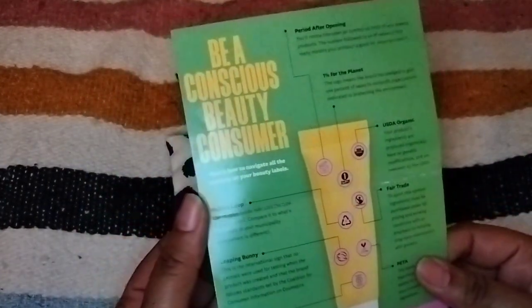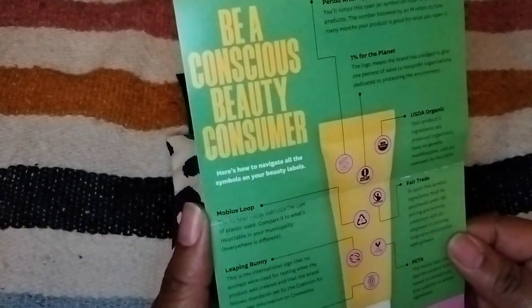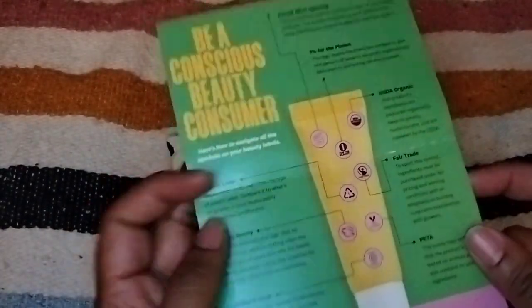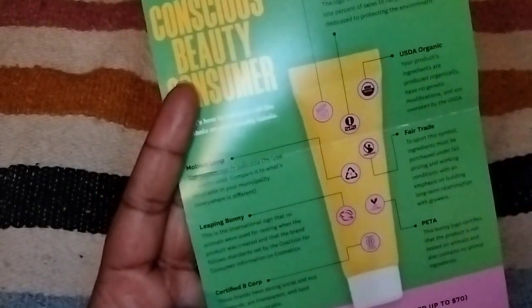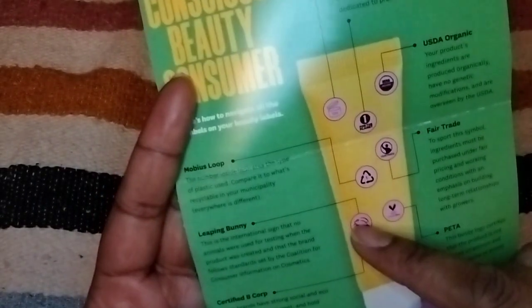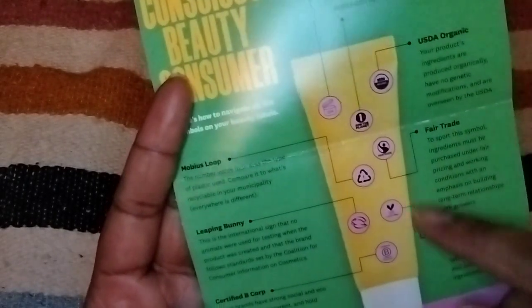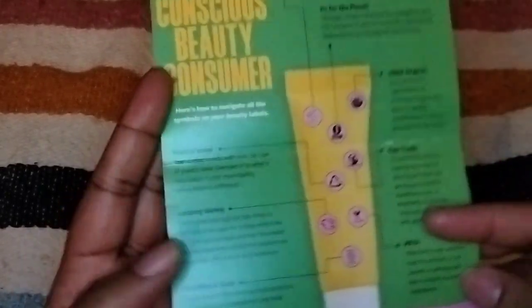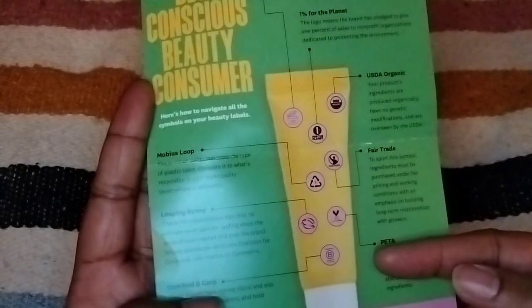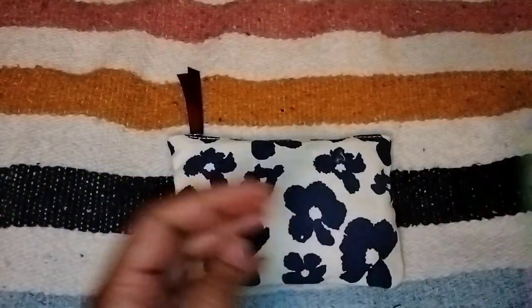Inside the insert it says 'Be a conscious beauty consumer — here's how to navigate all the symbols on your label.' That's cool because half the time I don't know what any of the symbols mean. I know the Leaping Bunny, the bunny ears, and the jar one, but what is '1% for the Planet'? USDA Organic? PETA? Certified B Corp — I don't even know what that means. So it gives you information about what those little symbols on your purchases mean.